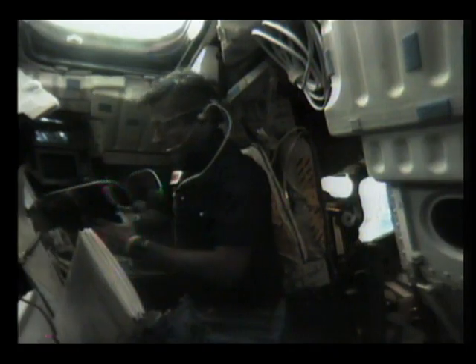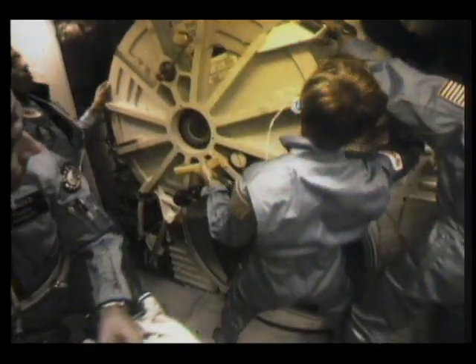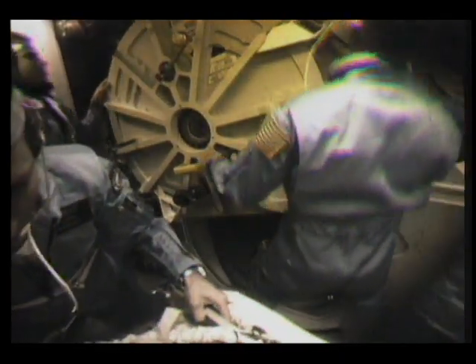John's taking pictures out the window with a 35-millimeter camera and a 105-millimeter lens that we borrowed from the guys in back. And once we got the hatch open, the science crew started heading back to the space lab to crank it up, and they'll tell you about that.